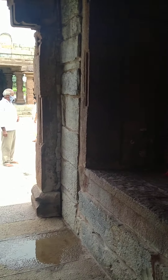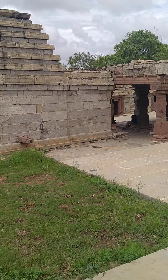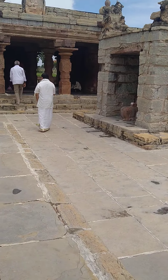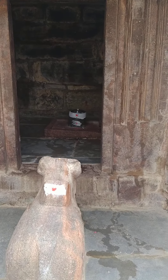You can see Hanuman and Lord Ganesha, and this is the entrance. Right now what you can see are all the gopuras — small small gopuras. Yeah, you can see there are many lingas; everything is Lord Shiva.